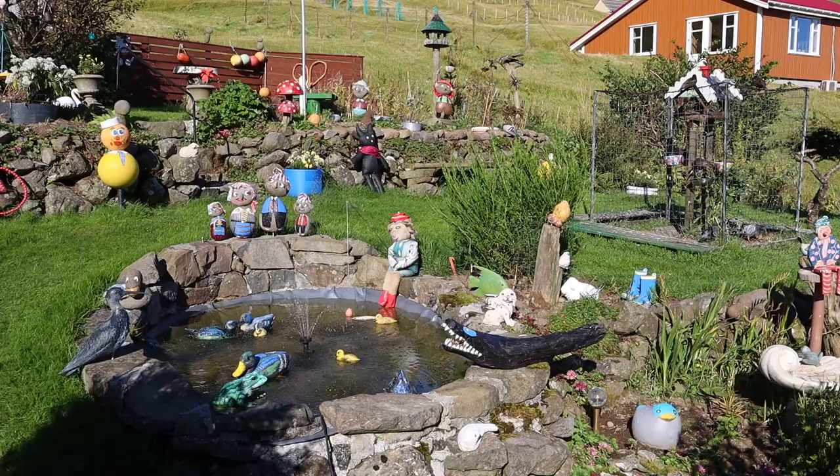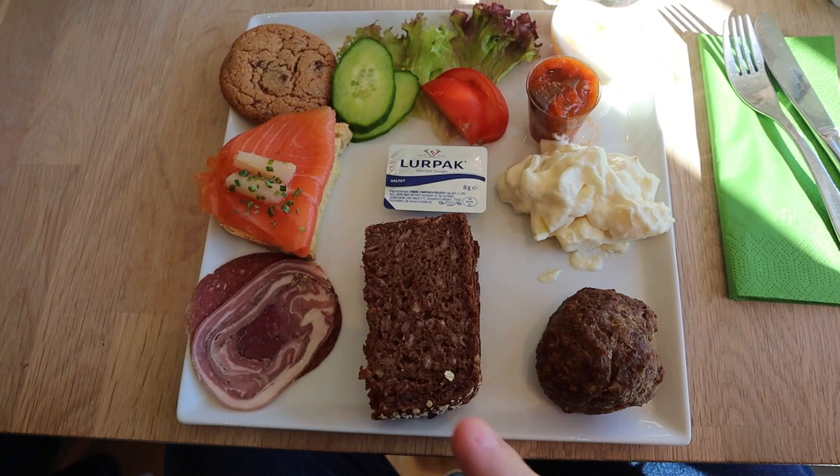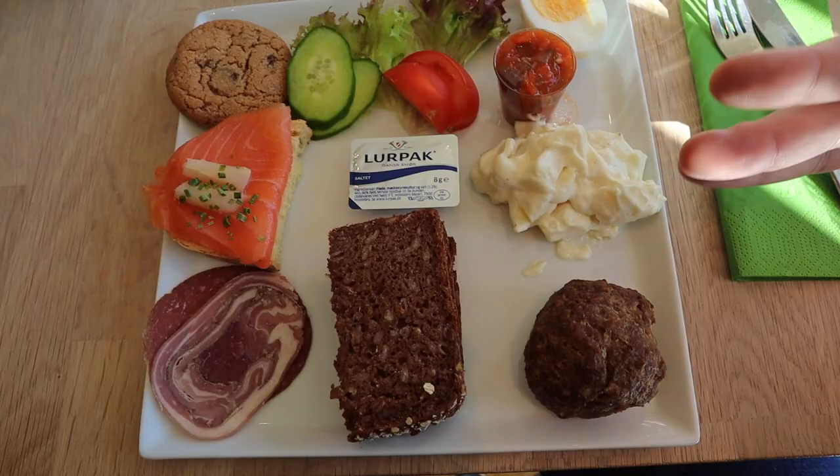It's such a lovely idea — they have a lot of birds and a small fountain here with all of these beautiful little creatures. I like the imagination. On the plate we have some rye bread, some lovely local fish, some sausage that they slice, a huge meatball, and some potato salad. It looks gorgeous.